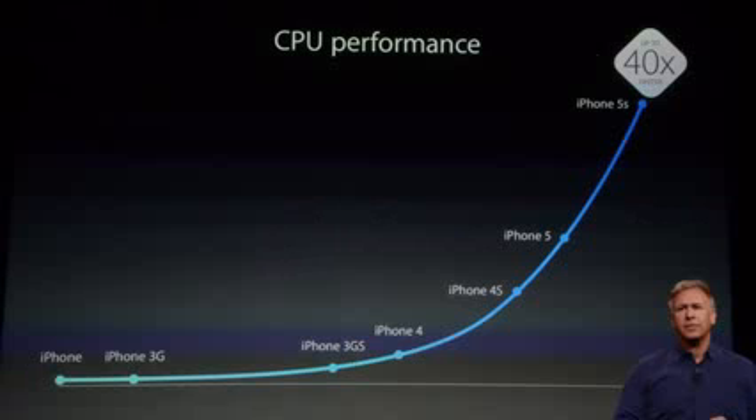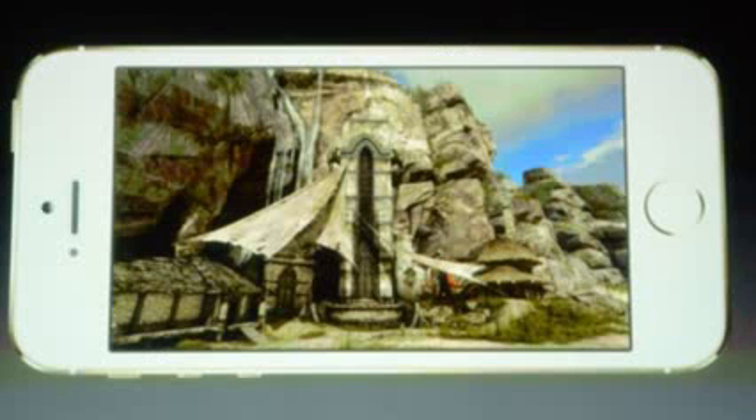CPU performance is up to 40 times faster than previous models. The leap from the iPhone 5 to the iPhone 5S is just drastic — it's actually more than double the speed improvement from the iPhone 4S to the iPhone 5. Here's a screenshot of them playing Infinity Blade. Infinity Blade 3 is going to be coming out pretty soon and it's definitely going to use that 64-bit capability to its advantage.